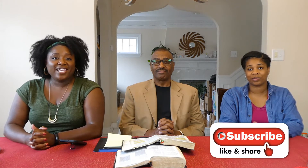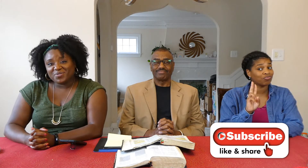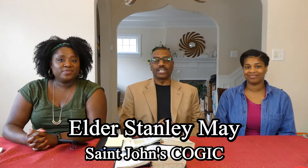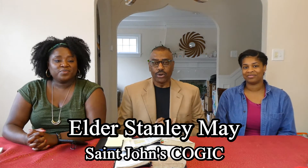Welcome back again. I'm Kenesha, and I'm Sylvia, and this is another video from Women Work Your Faith. If this is your first time here, please remember to like this video, share this video, and subscribe to our channel so that you can stay connected with the good information that we provide each week. And I'm Stanley May, pastor of St. John's Church of God in Christ here in Louisville, Kentucky. Glad to be with you.